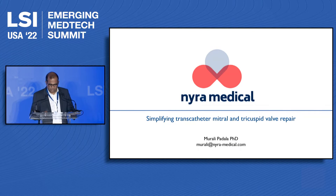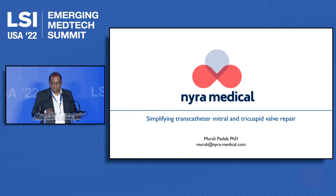Good afternoon. Thank you very much for the opportunity to be here. I'm Murali Padala, and I'm presenting Naira Medical, which is developing a simplified transcatheter intervention for mitral and tricuspid regurgitation.